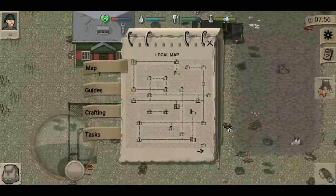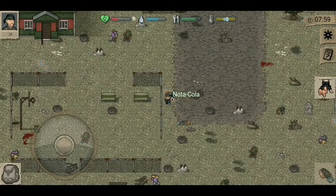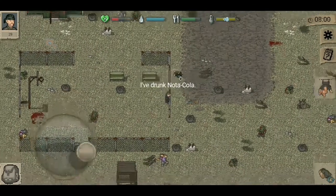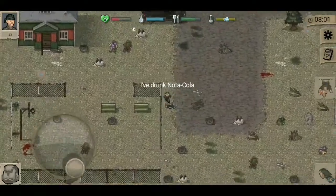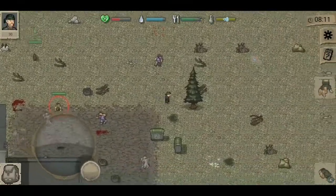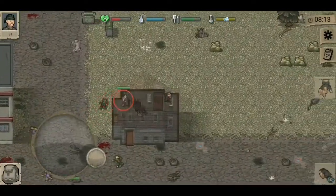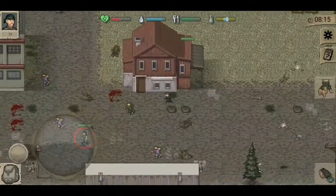Mini DayZ is not online, as I understand it. But still, it's a fun game to play offline. When you're on a road trip, you can just pop the game out and play it. You still need to find your food, water, guns — everything. It's a very competitive game as well.